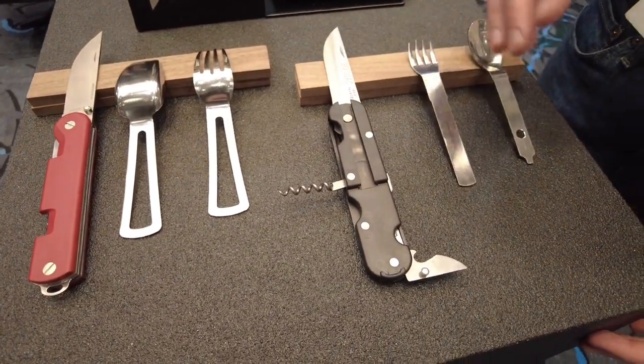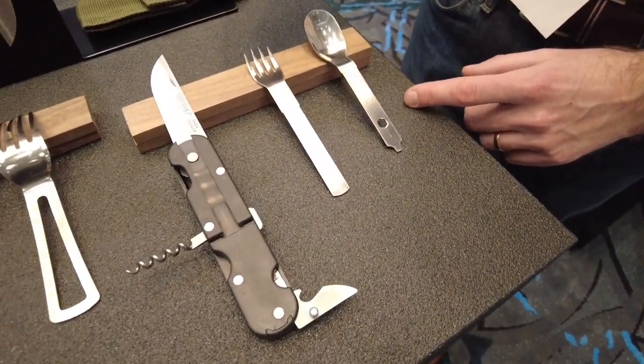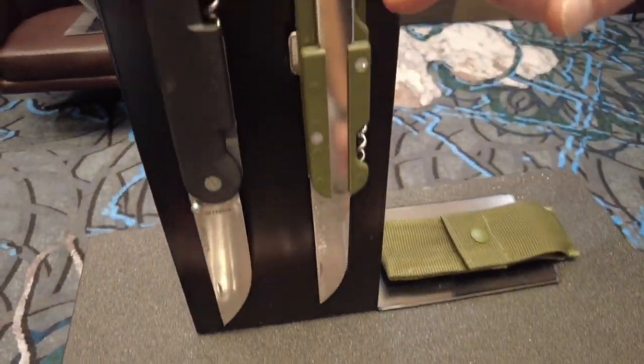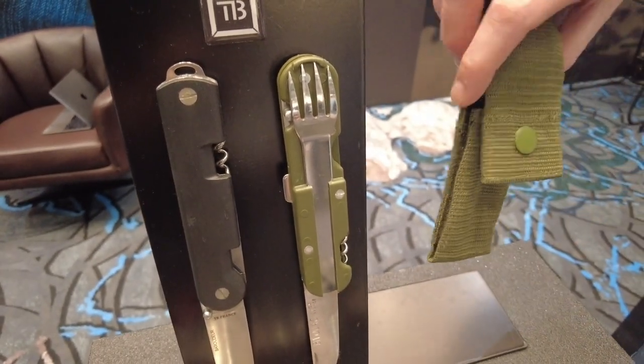You have your main blade for general cutting tasks, a corkscrew, can opener, bottle opener, and it comes with a pair of cutlery that stores directly inside the handle. The beauty of this model is you have everything in one place.